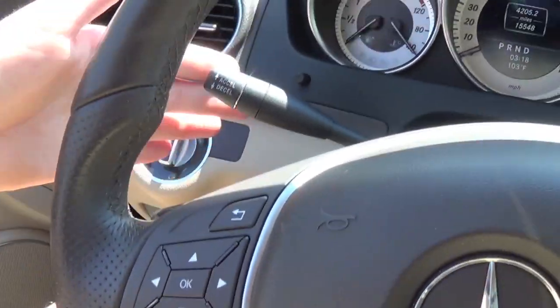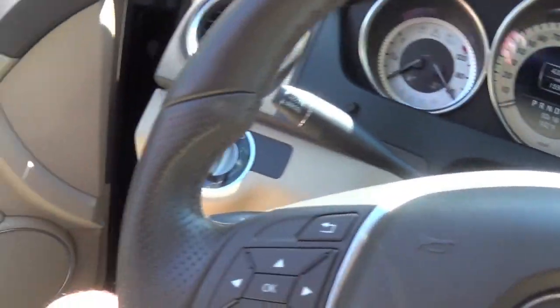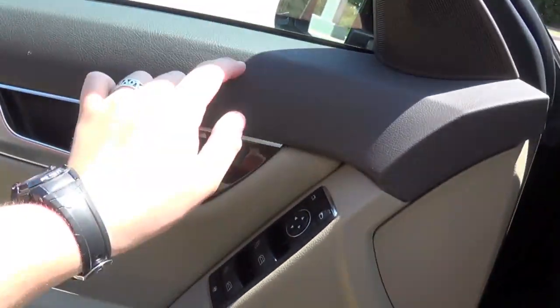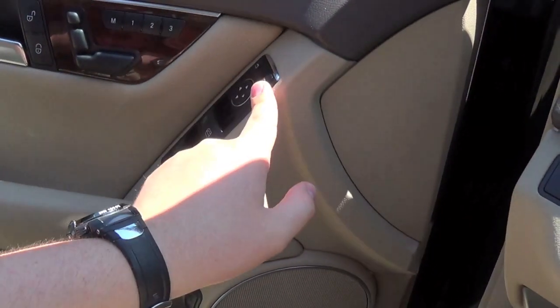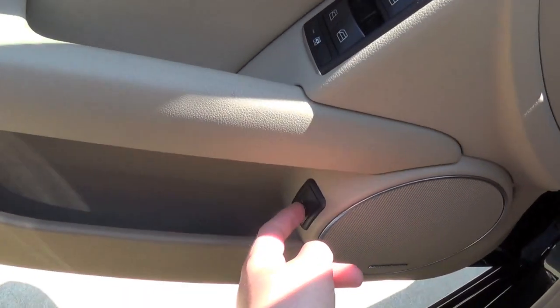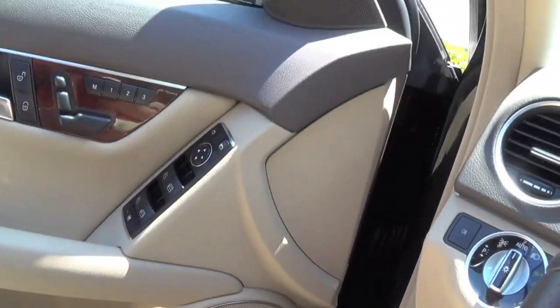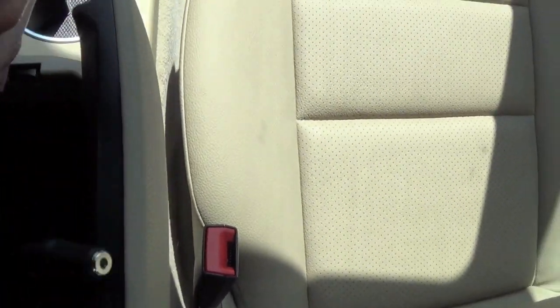Here's your turn signal and wiper controls. I wish they would have flipped these, because when I drove this one all I wanted to do was hit the cruise control for my turn signals, but obviously that didn't work. Soft touch door panels all the way, armrest is padded. Here's your window controls, power mirror controls, and this down here is carpeted, so that's nice. There's your power trunk release. The glove box is very decent sized. Center console opens up, and you have your little iPod pigtail in there.